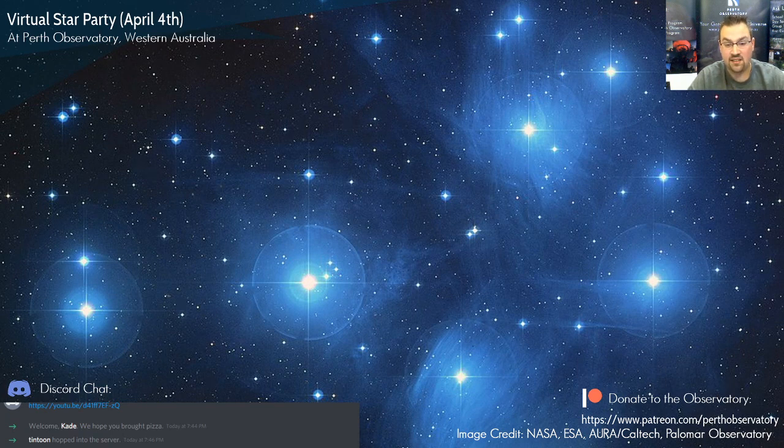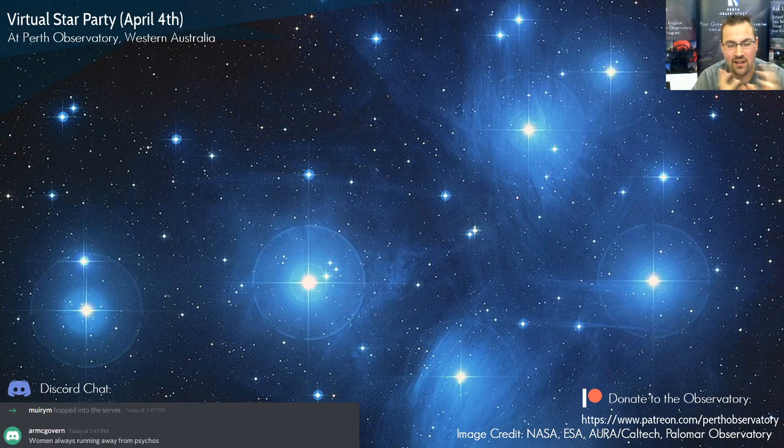The Pleiades are also very important to the Māori — the reappearance of the Matariki stars in late May or early June signals the beginning of the Māori New Year. It's a popular story across cultures probably because the cluster is so prominent. A good test of eyesight: if you can see six stars you've got decent vision; if you can see eight or nine, you've got very good eyesight.